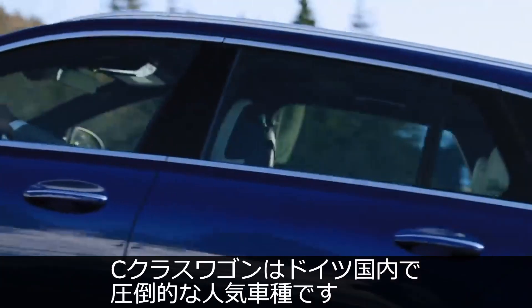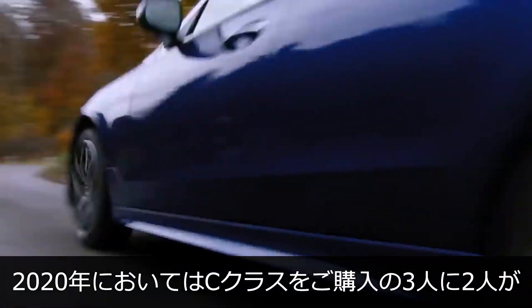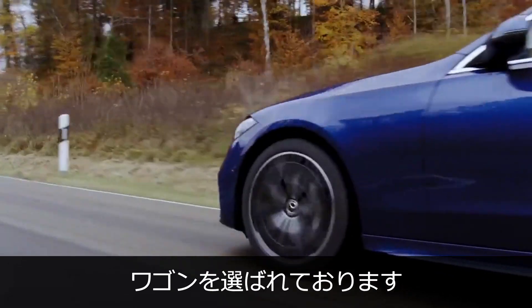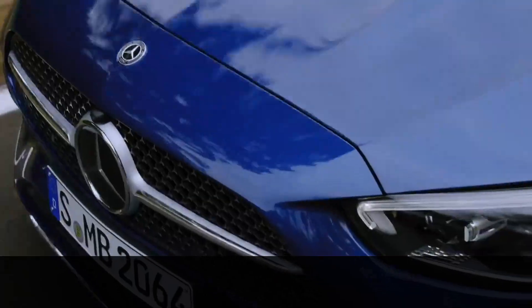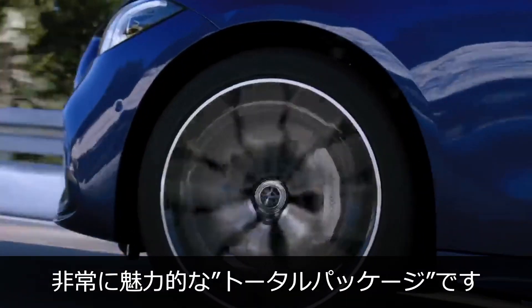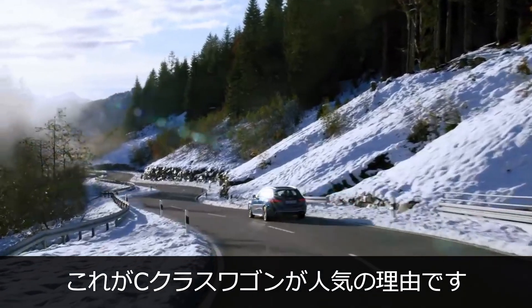Third, the C-Class wagon enjoys great popularity in Germany. Two out of three C-Class customers in Germany opted for the C-Class wagon in 2020. The new C-Class wagon is a very attractive total package — that's why it's one of our most popular models.